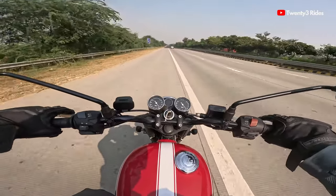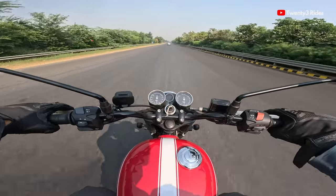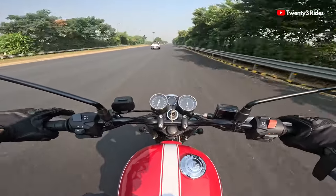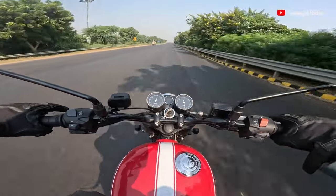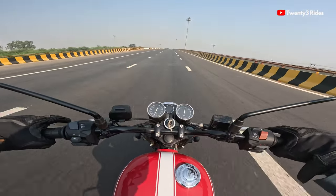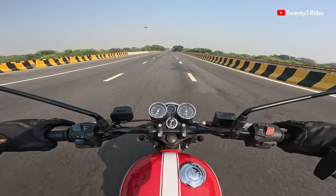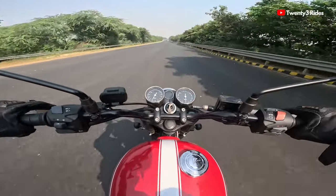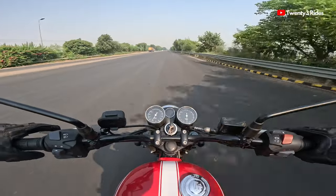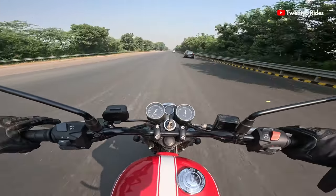I'm not revving it in each gear because this is not a sports bike. We are almost at 5000 rpm, crossing 110 kilometers per hour, and now I think we're in fifth gear — yes, fifth gear. No gear indicator here but we are in the top gear. 120 kmph. There are a little bit of vibes on the pegs as well but I don't find these vibes to be bothersome. 120 is where the bike is sitting comfortably.